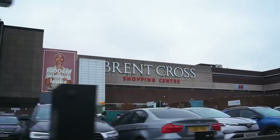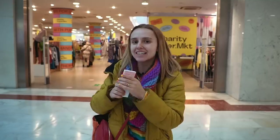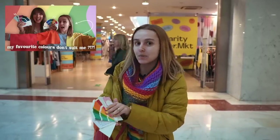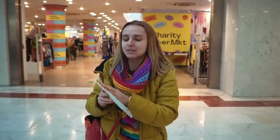Hello everybody, today we are at Brent Cross Shopping Centre and I'm going to be visiting the charity supermarket, which is a pop-up here. It is full of loads of second-hand clothes from a whole bunch of different charities, and I have with me my trusty spring colour fan that Sian gave me from the colour analysis session that we did. There's a whole video about that if you want to watch it.